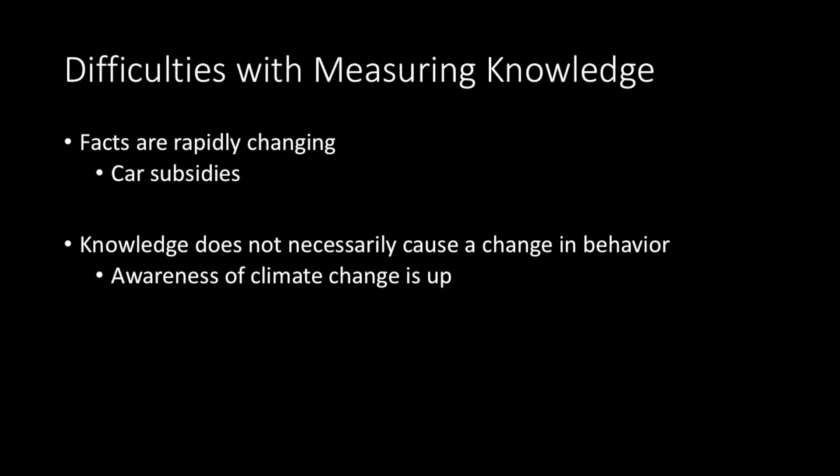When we talk about Education for Sustainable Development, researchers face a challenge: how to measure it. Knowledge isn't so straightforward, because this field is so complex, involving many different parts, and it's rapidly changing — for example, subsidies for electric cars, here today, gone tomorrow. Also, just because you know about something doesn't necessarily mean you're going to change your behavior. A lot of people know about global warming, but unfortunately it's getting worse and worse.